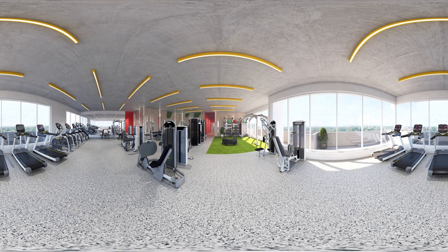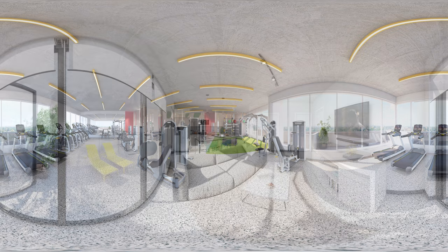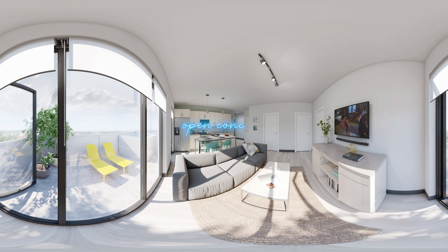After you work out, unwind in the adjacent steam room or tanning booth. Welcome to your open-concept living room and kitchen — spacious and sleek. Gorgeous natural light floods the space, and each living room comes with custom roller shades for when you're ready to block out the day.